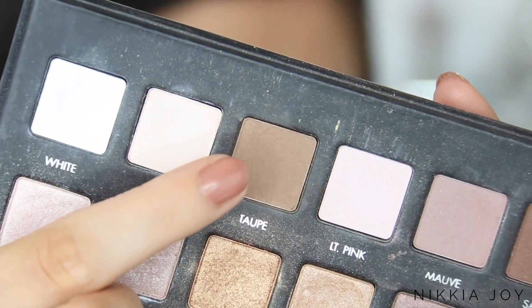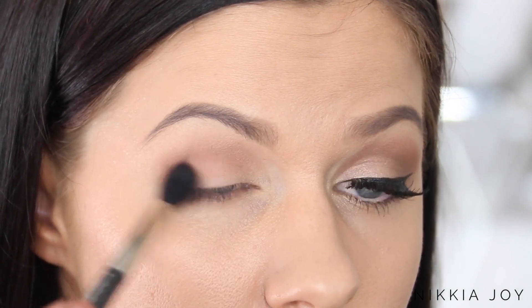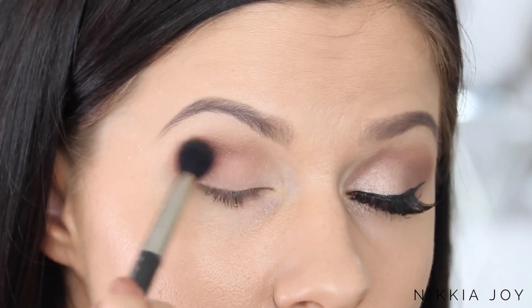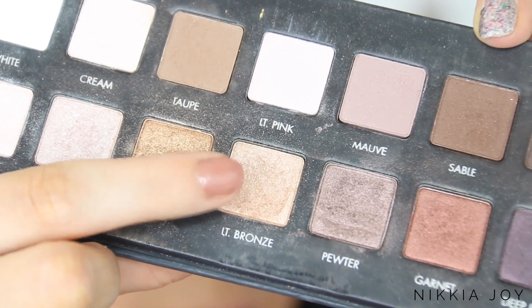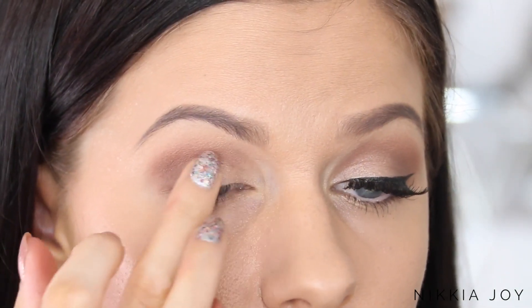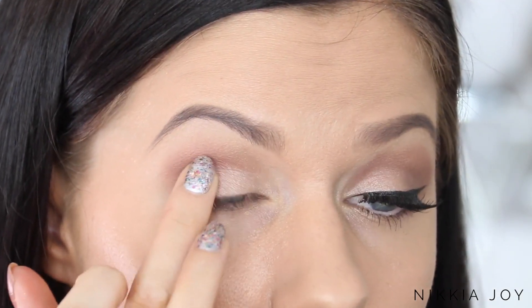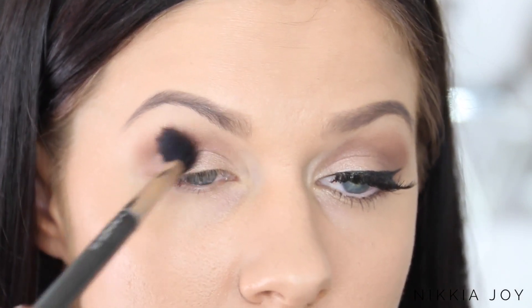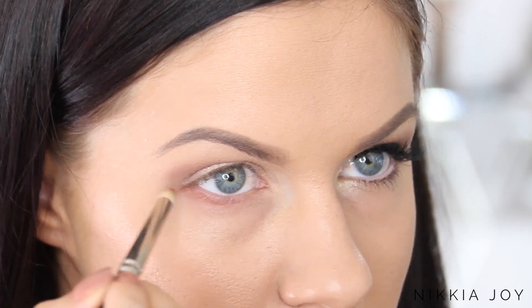Then I'm taking Taupe, which is a matte light brown, and focusing it on the outer corner and dragging it backwards and forwards through the crease as well. Gigi's makeup is very light and natural, but she likes to use lots of warm colors to bring out her eye color. Now taking the light bronze eyeshadow from the palette — kind of a shimmery champagne color — and patting that all over the mobile lid to give the eyes a nice soft shimmer. Just blend out the edges when you're done and that's it.